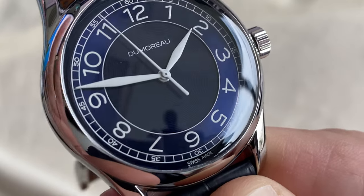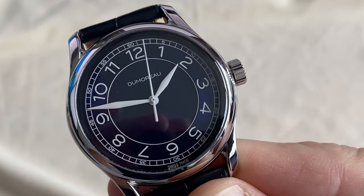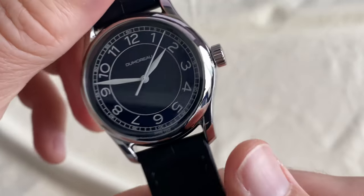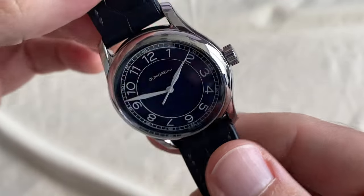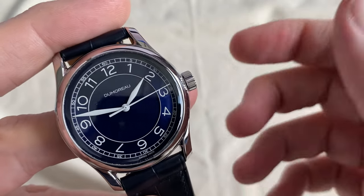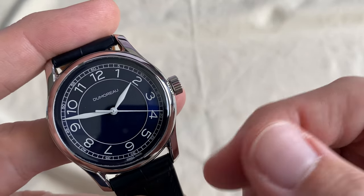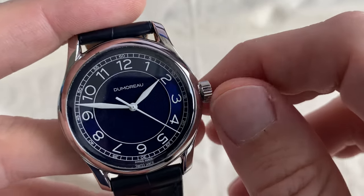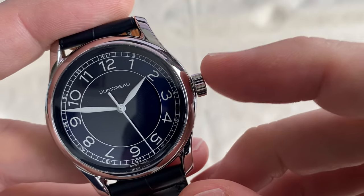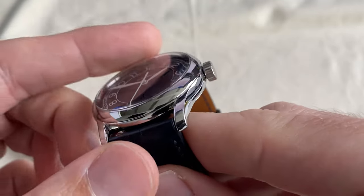Swiss Made is the only other wording on the dial and everything is really well executed. The crown is really well proportioned to the watch and a pleasure to wind. This is a manual wind movement, so you will want to wind it. My advice would be every day around the same time to keep it up on the power reserve for better performance. It's easy to grip and you have a nice little clickety sound and a rubbery resistance — it feels really good, really a pleasure to wind every day.